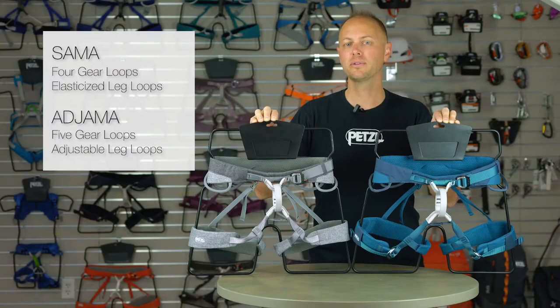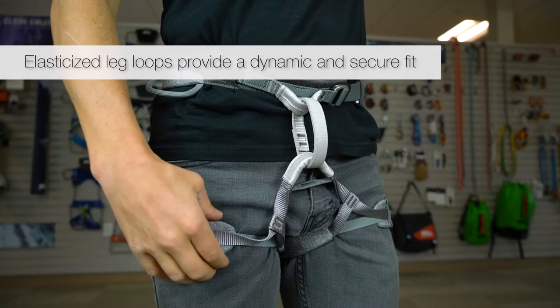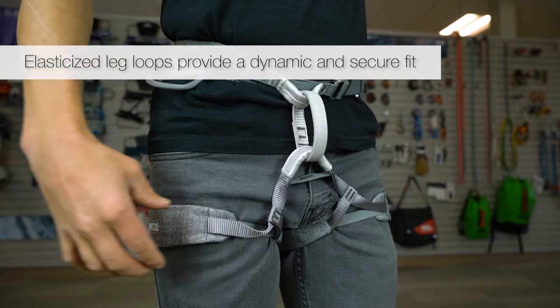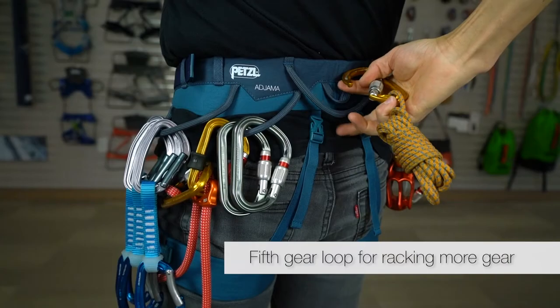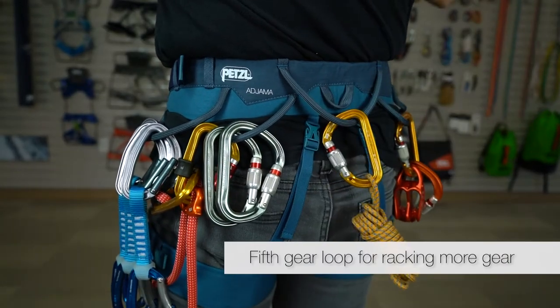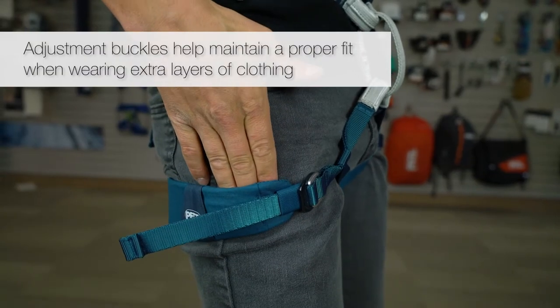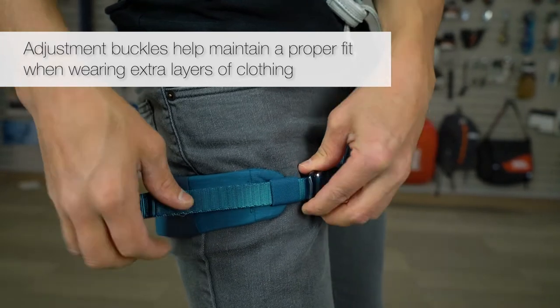The only real differences between these two harnesses are the leg loops and gear loops. The Sama has elasticized leg loops that provide a dynamic fit around the legs to keep them in place and limit any restriction to your range of motion. The Ajama has a fifth gear loop in the back for racking additional accessories for longer routes, as well as adjustable leg loops that provide a more precise fit, especially when wearing extra layers of clothing.